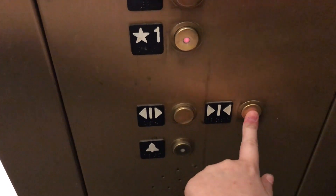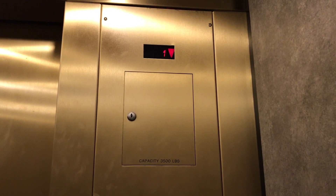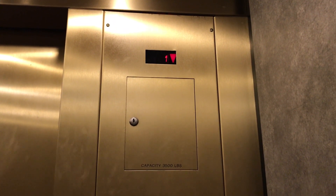Let's go down to one. Wow, those are slow doors. This is the elevator at the Nordstrom store here at the Streets at Southpoint Mall in Durham, North Carolina. And it's a Schindler, obviously.